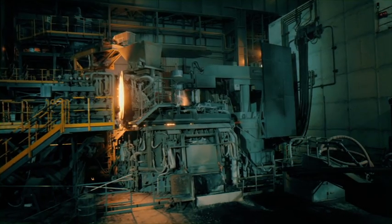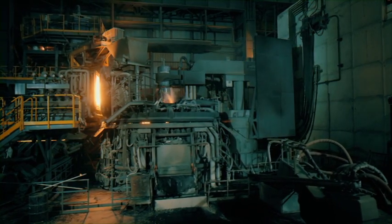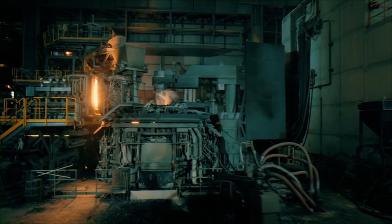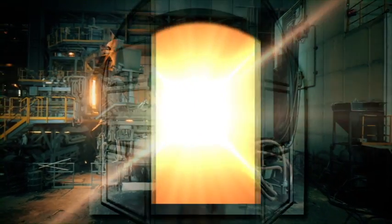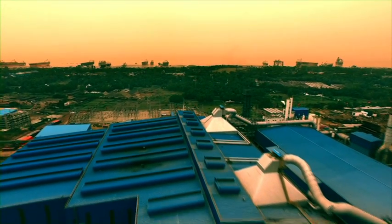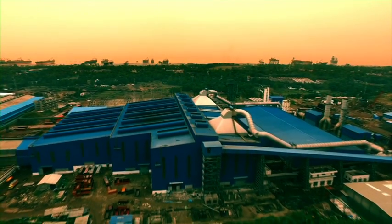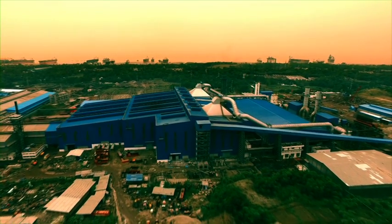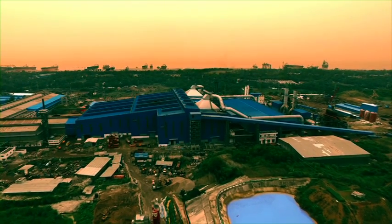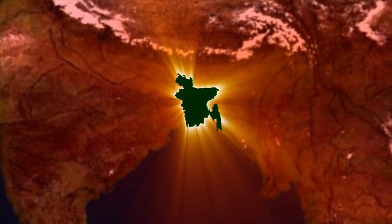By introducing the first ever electric arc furnace in Bangladesh, AKS is producing international quality construction steel. The electric arc furnace has also opened a new horizon of possibilities to produce different kinds of steel in the country. AKS is now poised to produce diverse products like stainless steel, tool steel, HR coil, and more. We appreciate your support in our aspiring journey.